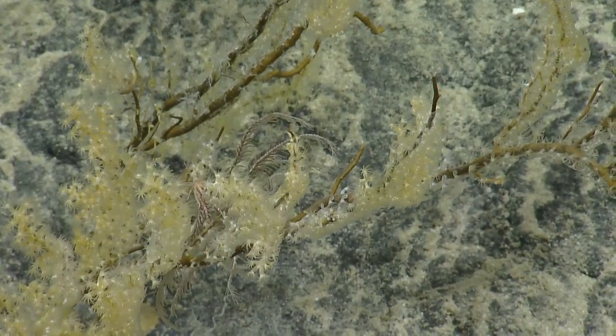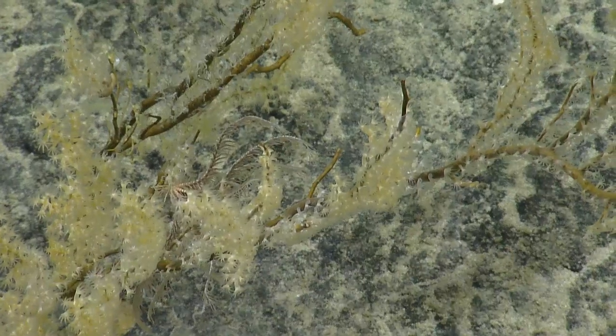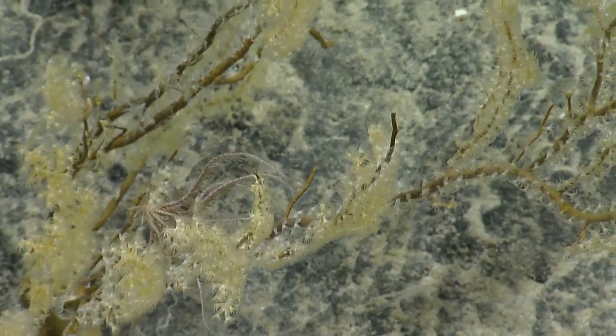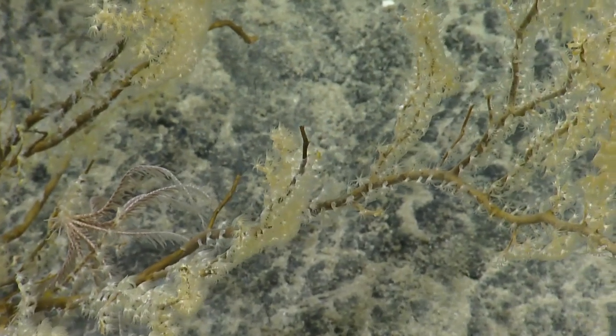There are white polyps on there as well. Are they two different organisms? It's unclear — can't tell.